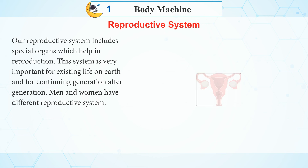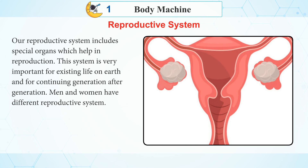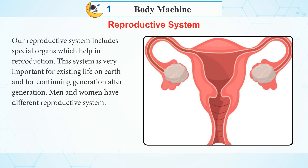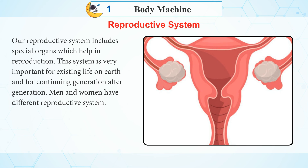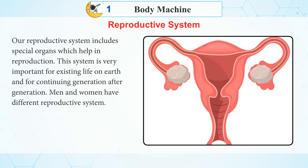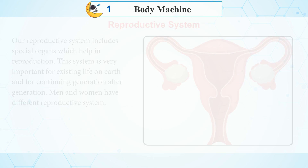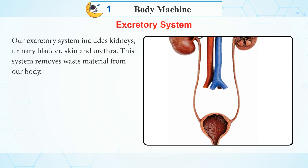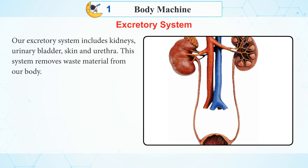Reproductive System: Our reproductive system includes special organs which help in reproduction. This system is very important for existing life on earth and for continuing generation after generation. Men and women have different reproductive systems.